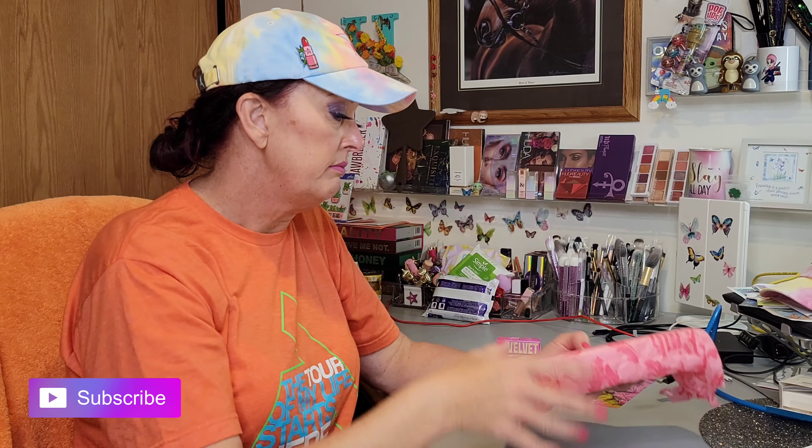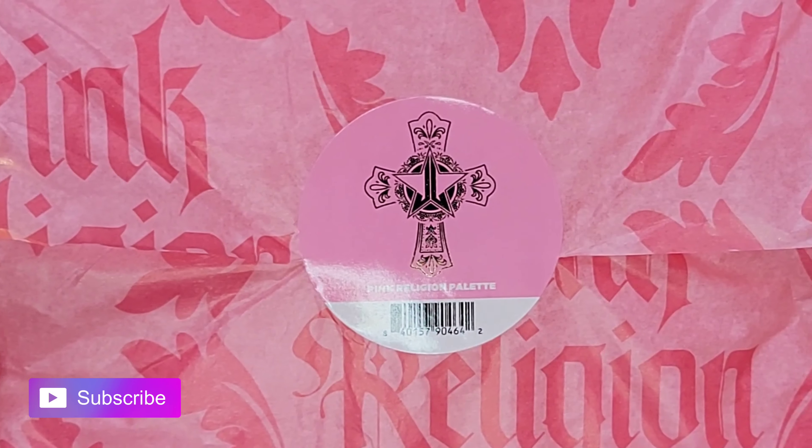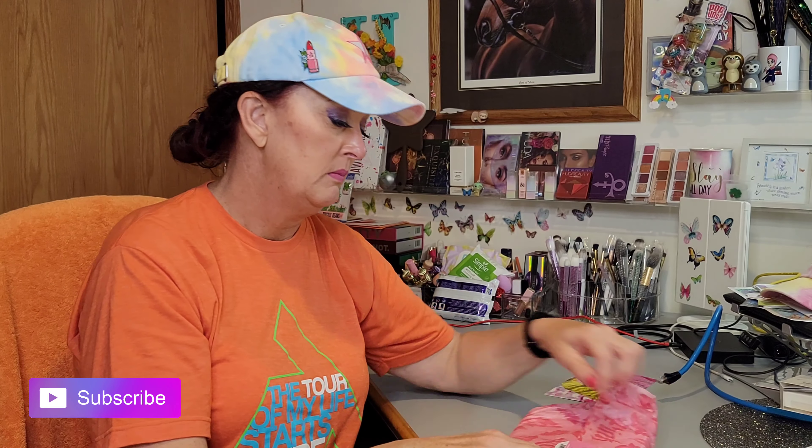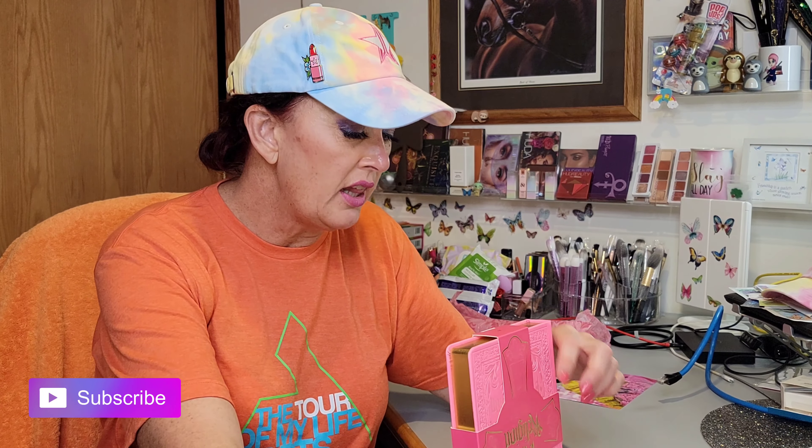All right, let's get into the fun one — the palette. Let me get it out of the box. Here it is, there's the sticker. Let's try to slide it out gently. There it is, folks. I swear I'm one of the last people to get this because USPS lost it for a while — they were blaming it on the California fires. Not much I could do about it. How cute is this!